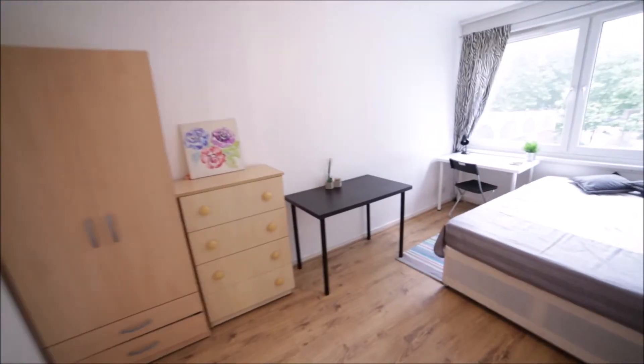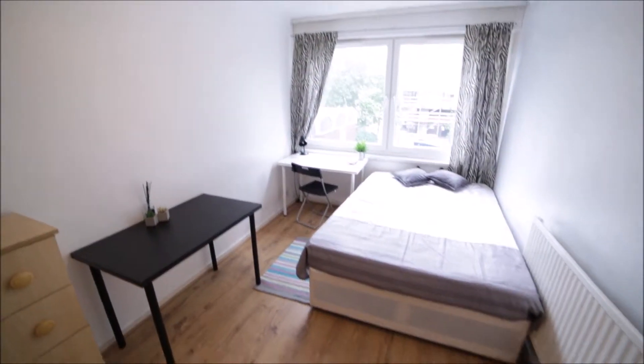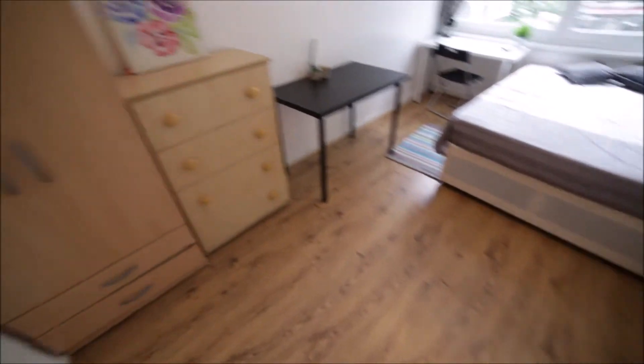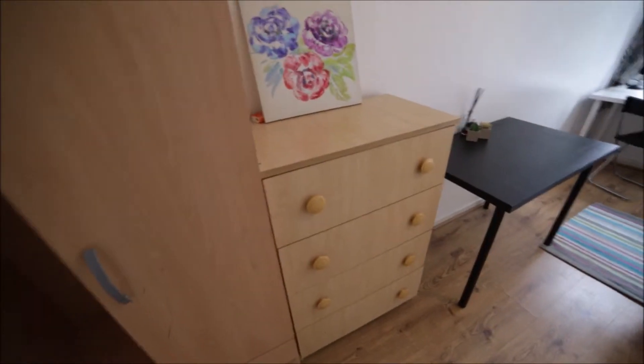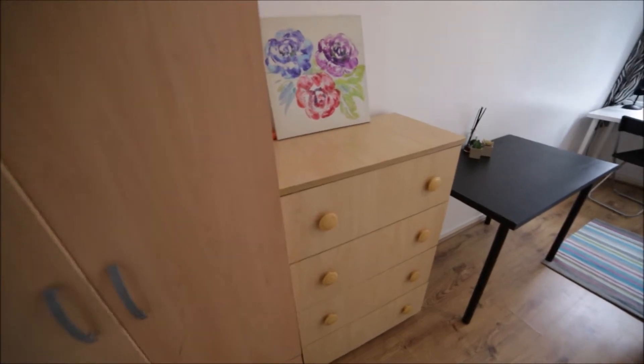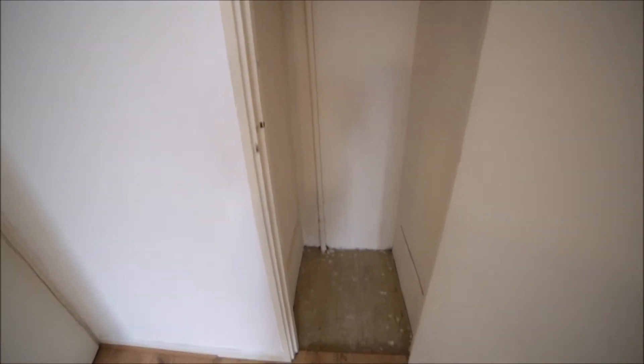And here we have bedroom number two which is for rent. Bedroom number two is a large room with a very nice wooden floor. Here we have a stand-alone wardrobe so you can store all your clothes here — a lot of space. Here we have a chest of drawers. And here behind me we have a built-in wardrobe so you can store all your stuff here as well.